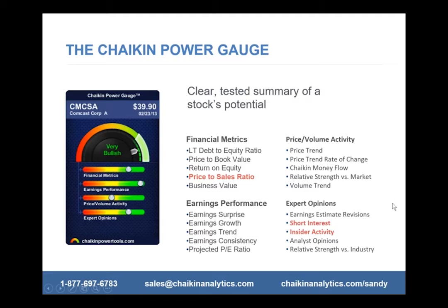I just depend on the ones shown here in red plus the overall rating. I feel price-to-sales is very important, particularly today with so many overvalued stocks like Yelp and Green Mountain Coffee. Expert opinions are meaningful — short traders are considered the smartest guys on Wall Street, so if they're shorting a stock, I don't want to be in it. And insider activity: insiders typically know more about a company because they work there. Those are the three components I use besides the overall rating.